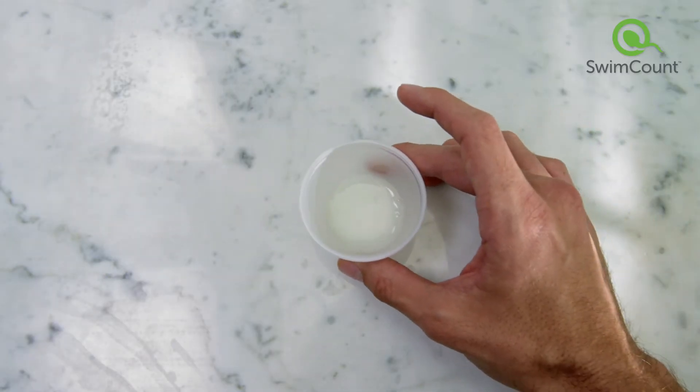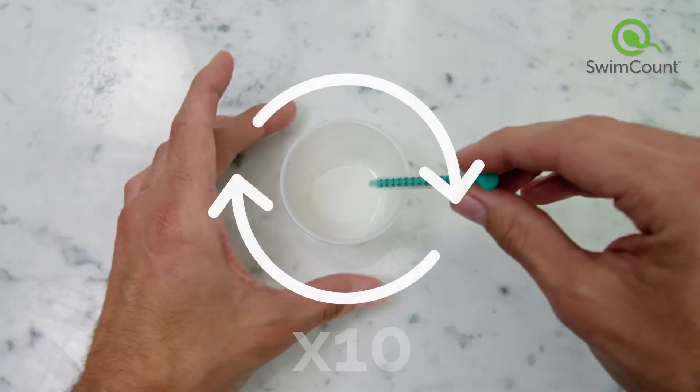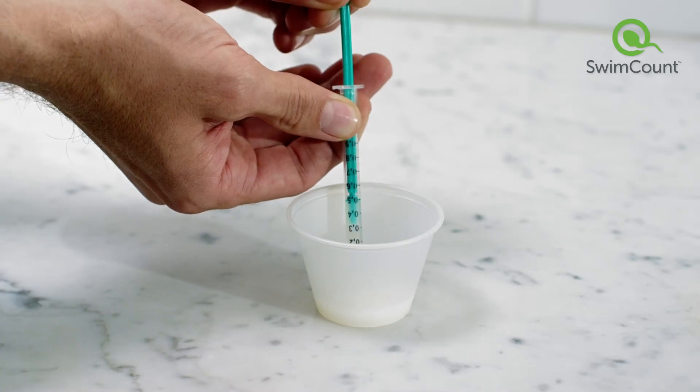Collect your semen sample in the collection cup and let it sit 30 minutes to liquefy. Stir the sample 10 times. Now it's ready to test.